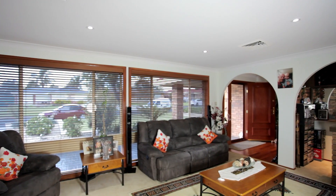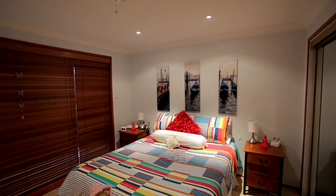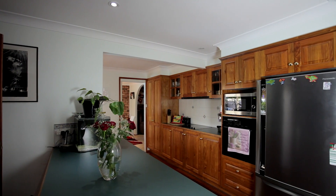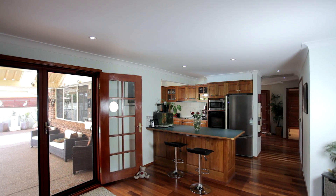This master-built home has a sensational floor plan featuring a formal lounge and dining, family room and three double bedrooms with built-ins to all. The kitchen and bathroom have both been beautifully renovated and a family room that spills out to your fantastic outdoor pergola.